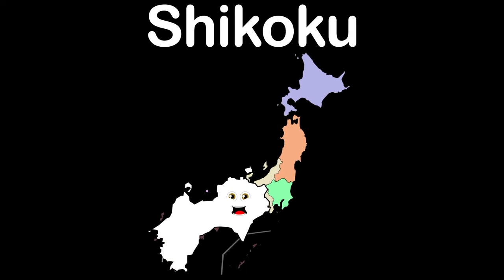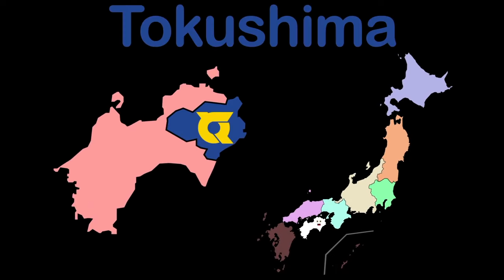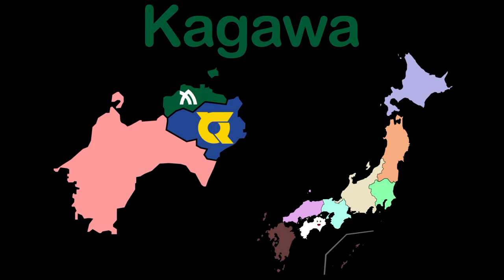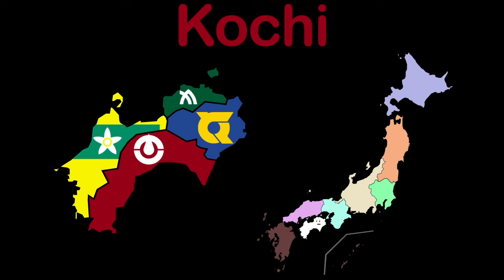Shikoku is my name, I'm a southeast region. My 4 prefectures you will learn with reason. There's Tokushima and Kagawa. There is Ehime and Kochi is what you saw.